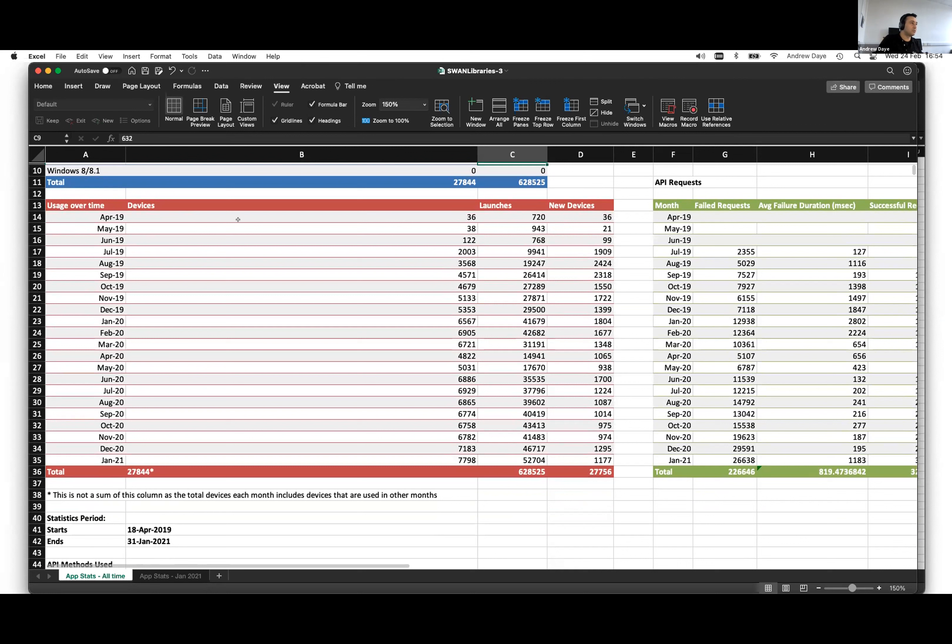We can also see the usage over time: the number of devices, the number of times the app has been launched in each calendar month, and the number of new devices in a particular month. We can see the usage of the app growing there.